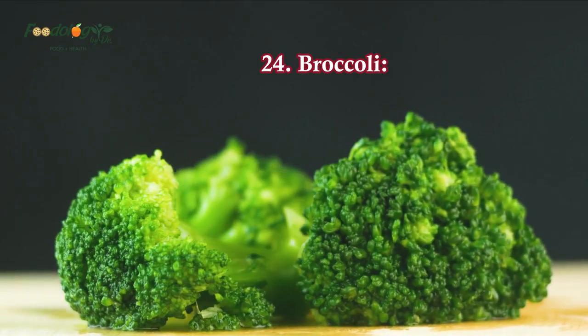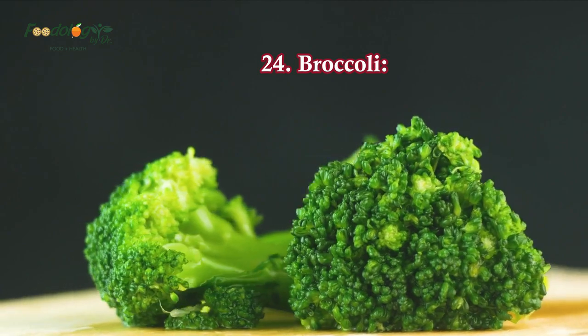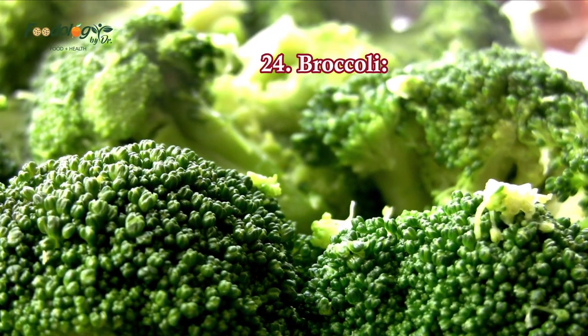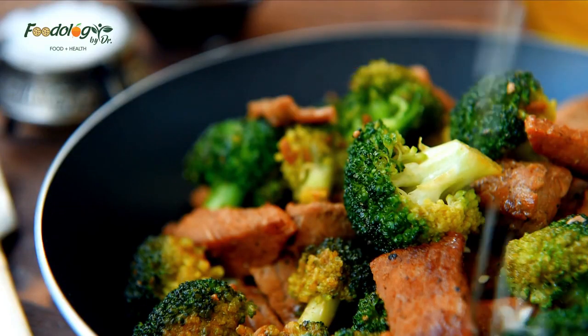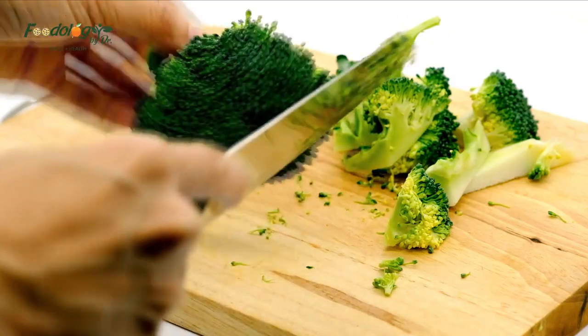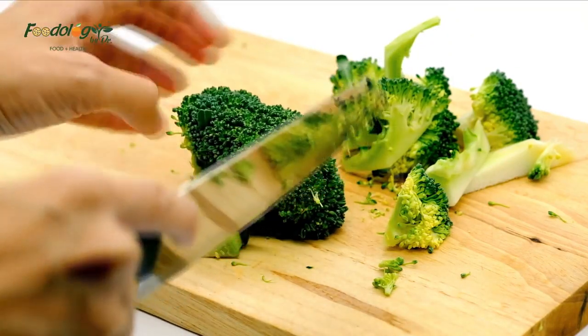24. Broccoli. Cruciferous vegetables like broccoli are high in all four of the magic compounds that help lower blood pressure — calcium, potassium, magnesium, and vitamin C. Many studies have shown that diets high in cruciferous vegetables have led to lower levels of heart disease and longevity.